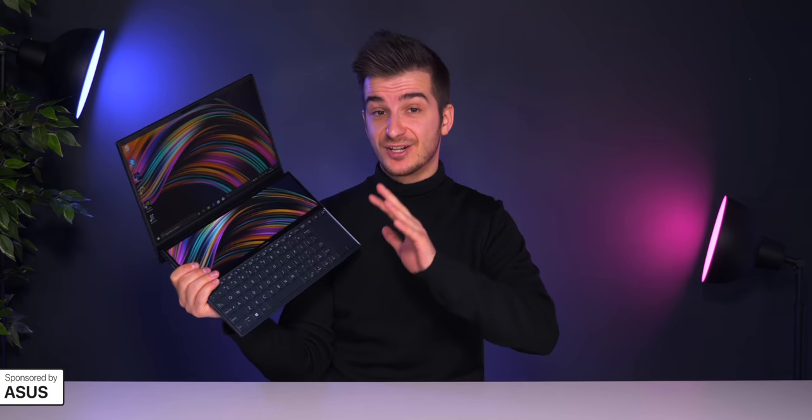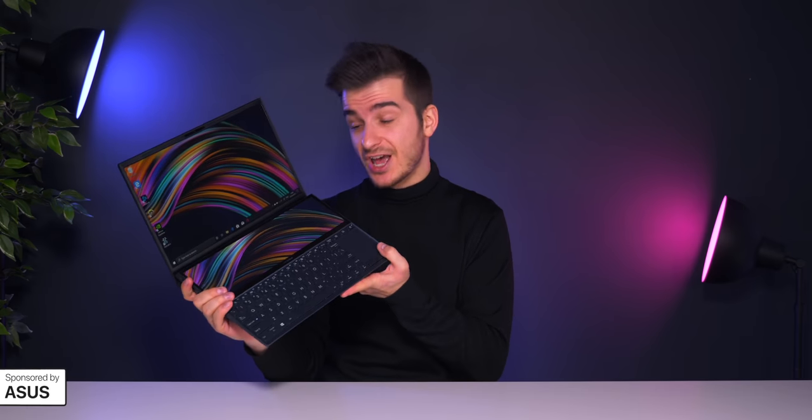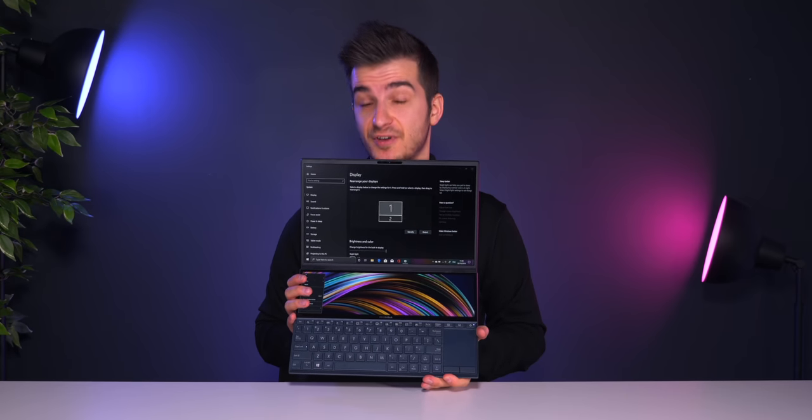Huge thanks to Asus for not only sending over the ZenBook Duo for me to check out, but also for sponsoring this whole project. So let's take a look at what really makes this laptop a truly special device.